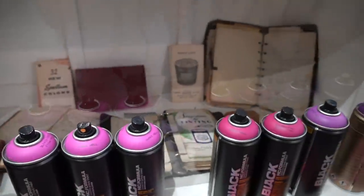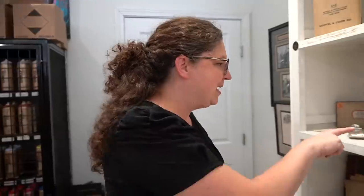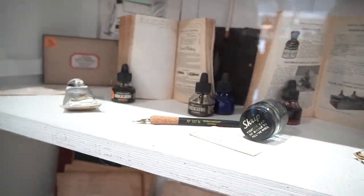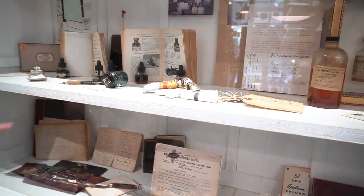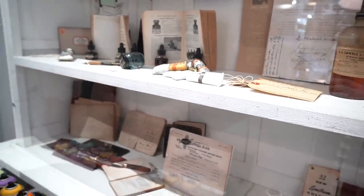So the funny thing is that art supplies haven't changed that much since the 1800s — they've just packaged them differently. And some of them have become a little bit less deadly too. Like Higgins Ink right there — we still sell Higgins Ink to this day. It's in that catalog from the 1800s. That's amazing. Like we have some of the same things — pens and nibs and paints — they're all the same things we still use. That's so awesome.